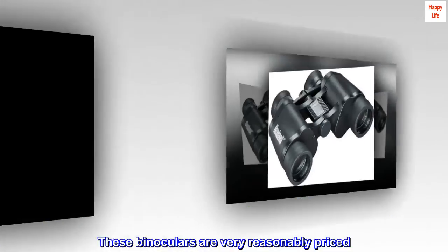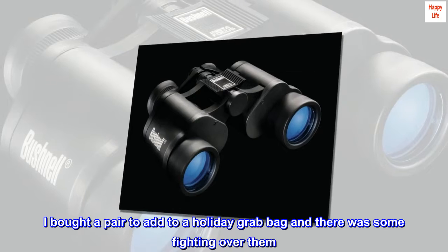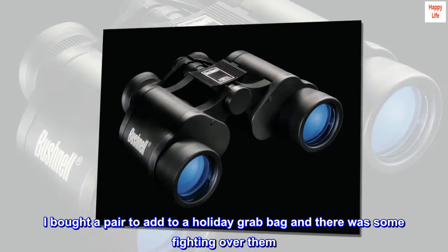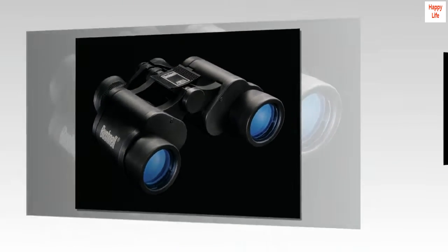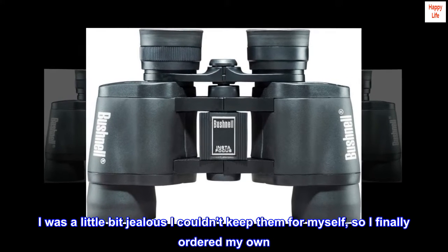These binoculars are very reasonably priced. I bought a pair to add to a holiday grab bag and there was some fighting over them. I was a little bit jealous I couldn't keep them for myself, so I finally ordered my own.